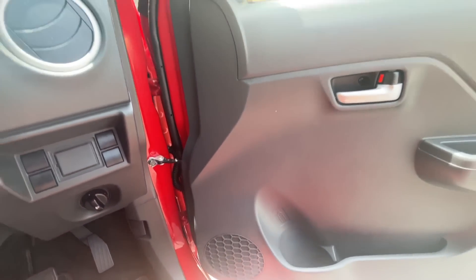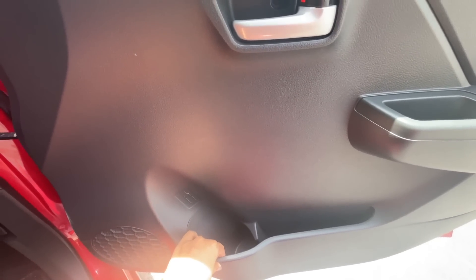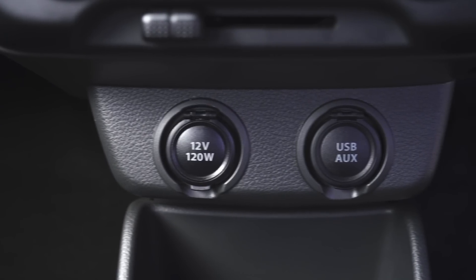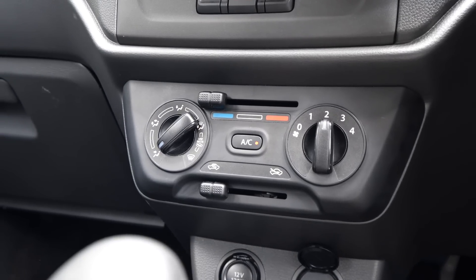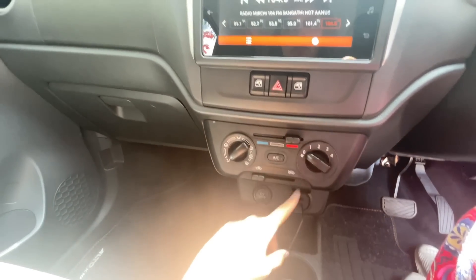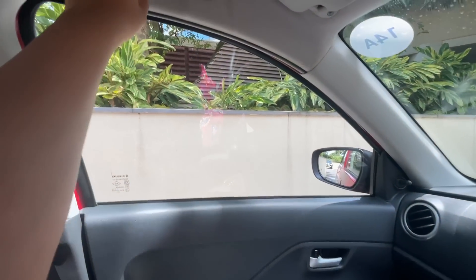The car gets four speakers, one on each door, with average audio quality. Storage spaces aren't plenty — you get door pockets on the front with bottle holders, a mobile holder, and two cup holders. There's a 12-volt socket and a USB charging socket. The AC temperature control is a dial-type.